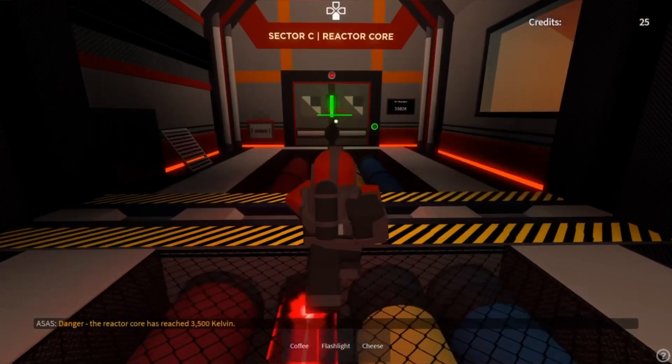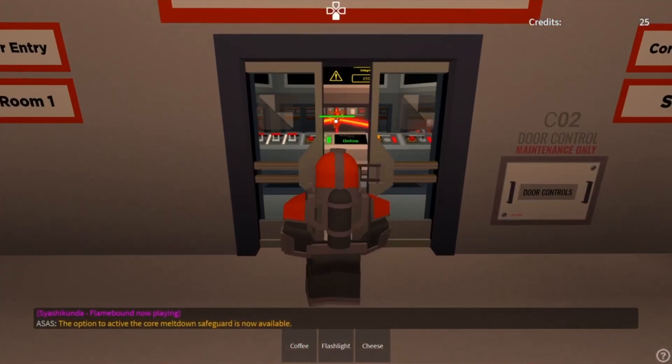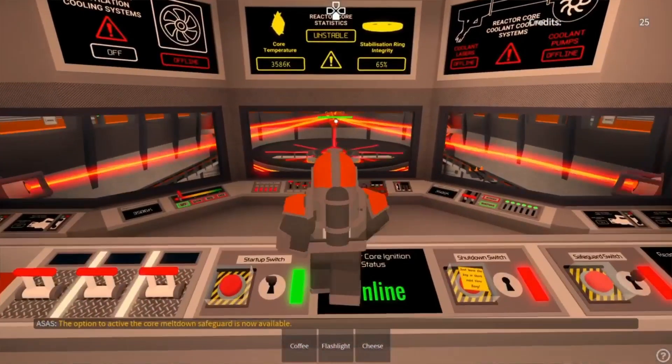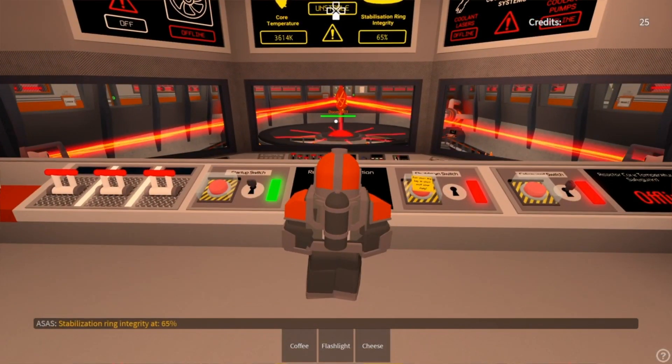Danger: the reactor core has reached 3,500 Kelvin. The option to activate the core meltdown safeguard is now available. Please activate all cooling systems immediately. Stabilization ring integrity at 65%.